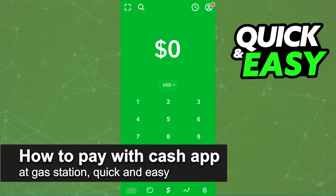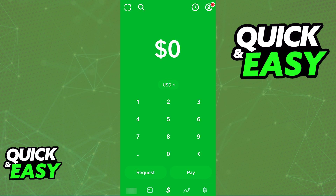In this video I'm gonna teach you how to pay with Cash App at a gas station. It's a very quick and easy process so make sure to follow along. You will be able to pay for gas or pay at a gas station with Cash App as long as you have a Cash App card properly set up.